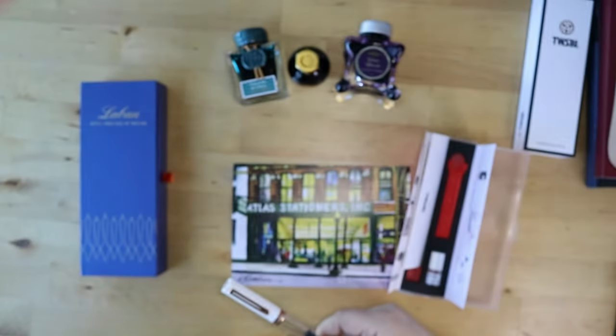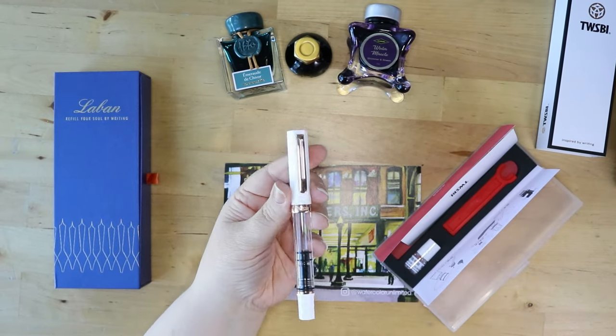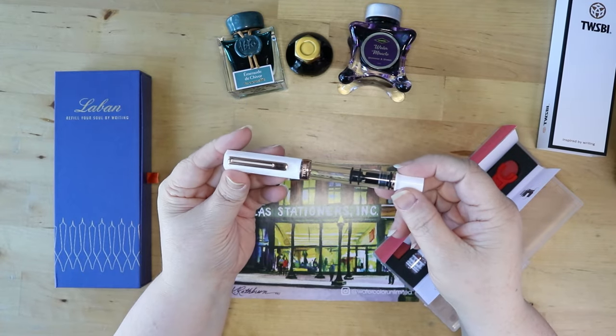This was something I learned about from the Discord group. If you are interested in making some pen friends, click the link in the description box below and head on over to Discord, where you can get in on all the conversations and all things stationery.